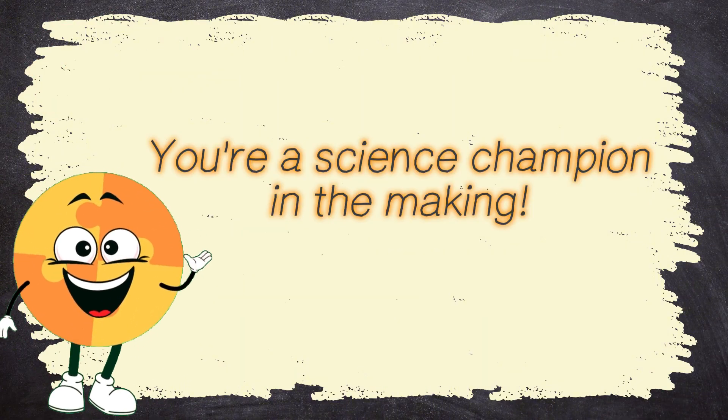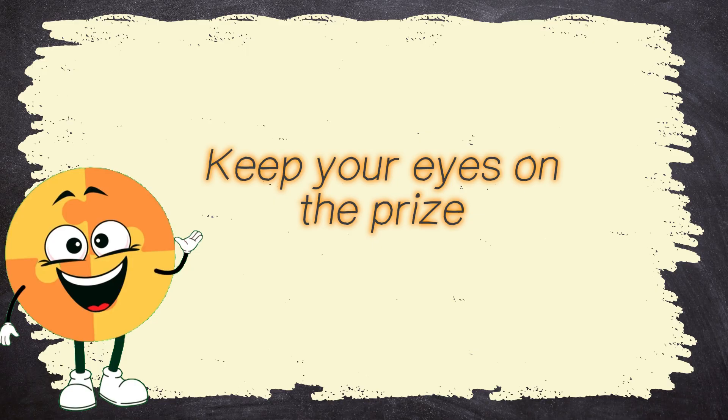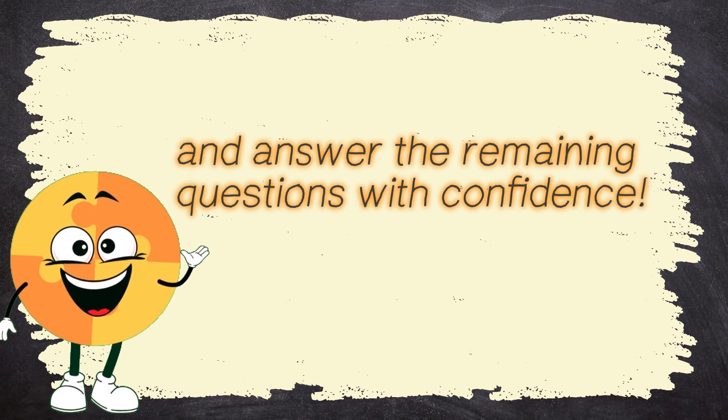You're a science champion in the making! Keep your eyes on the prize and answer the remaining questions with confidence!